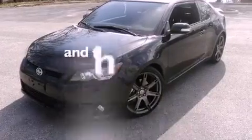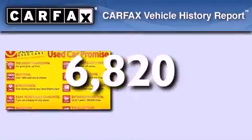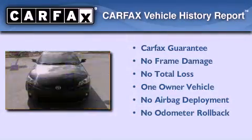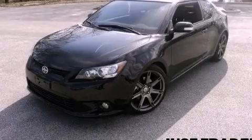This vehicle has less than 7,000 miles. This Scion has had only one owner and it qualifies for the Carfax buy-back guarantee. Please call today to reserve this vehicle for a test drive.